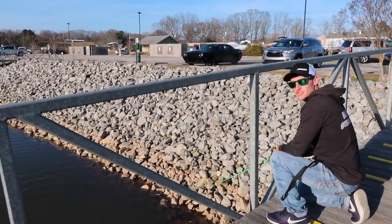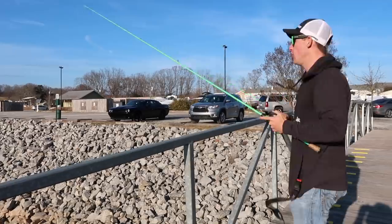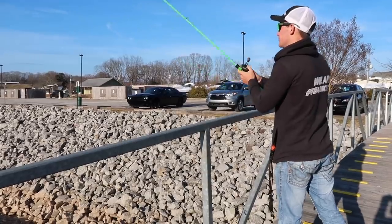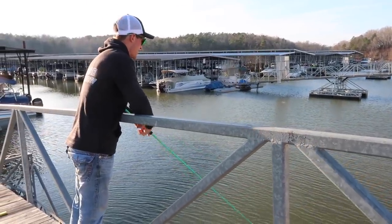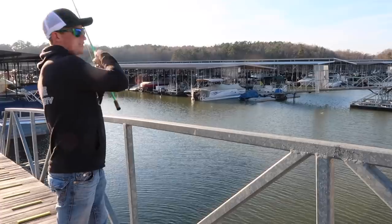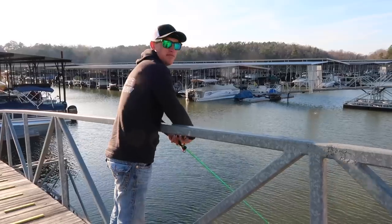I'm just throwing this little Megabass jerkbait to kind of see if I can catch one while we're here before we head to another location. The problem is the angle is so bad it's hard to get a hook in the fish. Oh my gosh, I cannot believe that — screw this angle. The fact that we had a bite right off the bat is a good thing. You've got this wind slightly pushing up along this bank and all this rock that I'm throwing parallel to — he bit me so far out that there was really nothing I could have done.